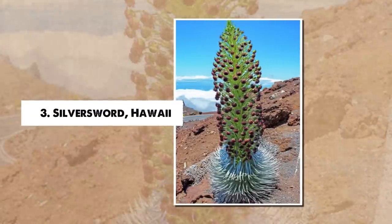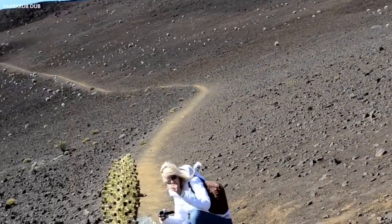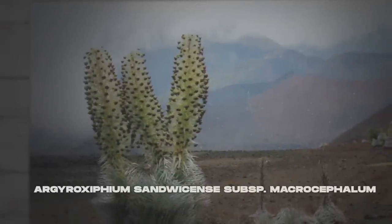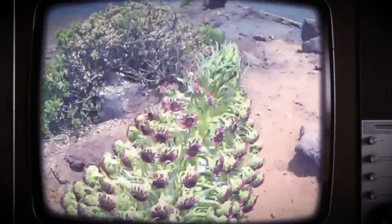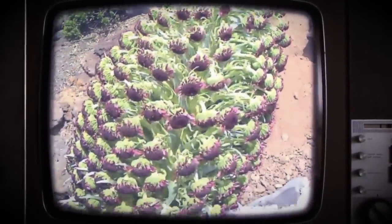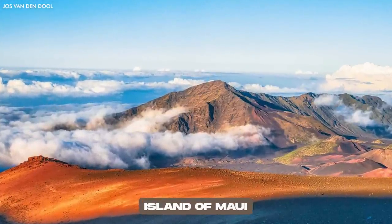Number 3: Silversword, Hawaii. Among the rocky volcanic landscapes of Hawaii, the Haleakala silversword, Argyroxiphium sandwicense subsp. macrocephalum, stands as an iridescent beacon of resilience. This rare plant, which resembles something from a sci-fi movie, is found only on the upper slopes of Haleakala, a massive shield volcano on the island of Maui.